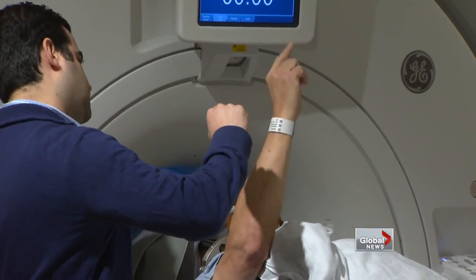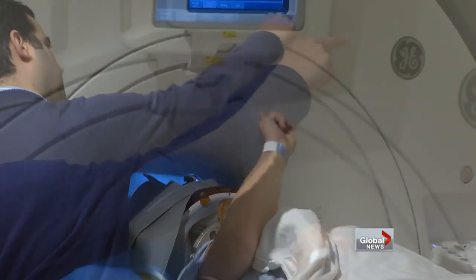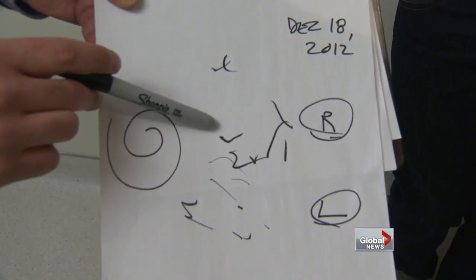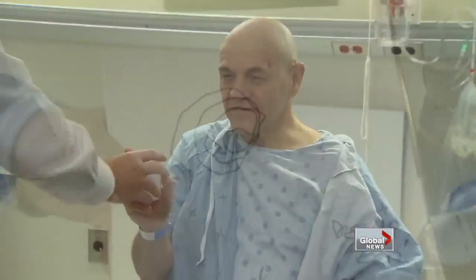You can see the improvement during the procedure — from this to this. This is the spiral that he did with his right hand before and during treatment. And for the first time in years, Tony can hold a cup of water to his lips and take a drink.